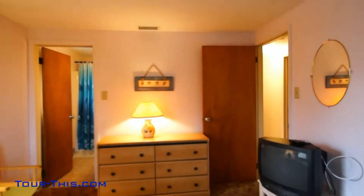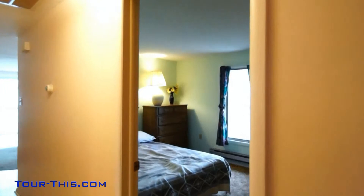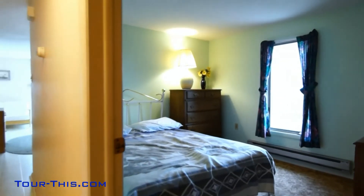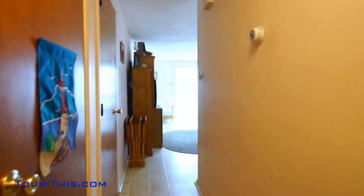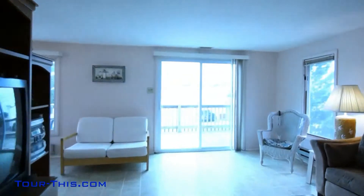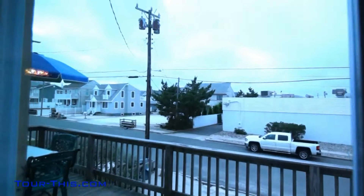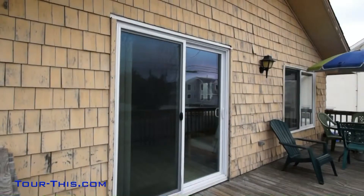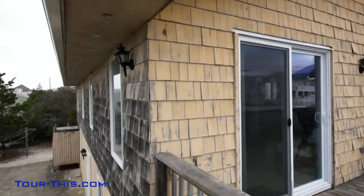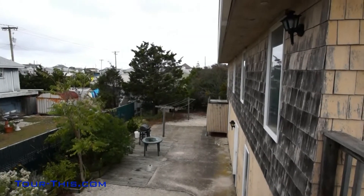Three bedrooms on the top level with Jack and Jill access to the master bedroom and hall. Take a stroll out to the large deck through the sliding glass doors and enjoy the all day sun. Ocean block house sleeping 10 provides substantial rental income.